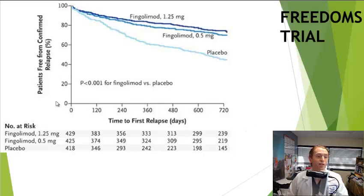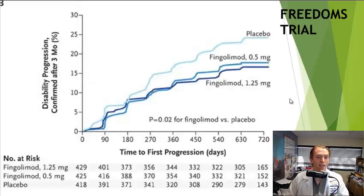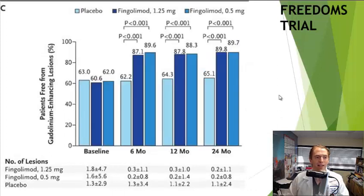In this study they looked at a lot of different outcomes. Looking at the graph of patients free from relapses, about 75% were free of relapses after 720 days in both Gilenya dose groups, versus only about 50% of those on placebo. For disability progression, about 25% on placebo showed worsening by the end of the study, whereas both Gilenya groups were just over 15%. For MRI lesions, about 90% of people on Gilenya were free of new gadolinium-enhancing lesions after 24 months, versus about 65% on placebo.